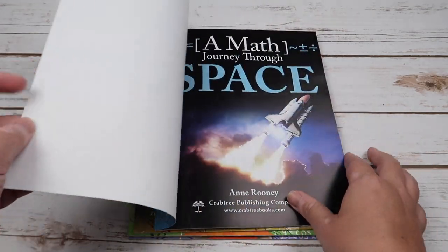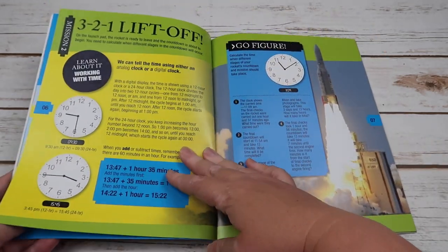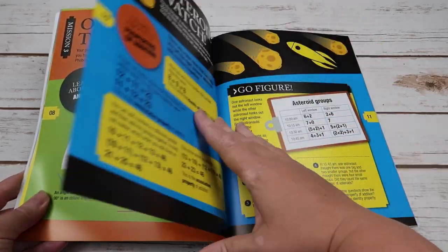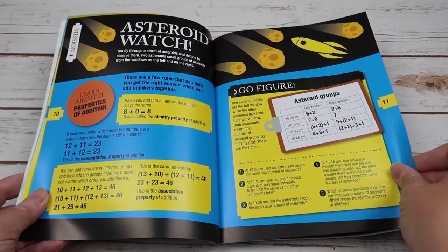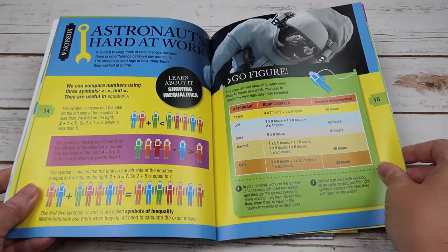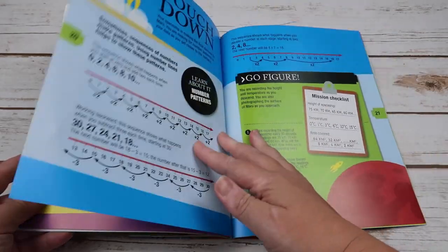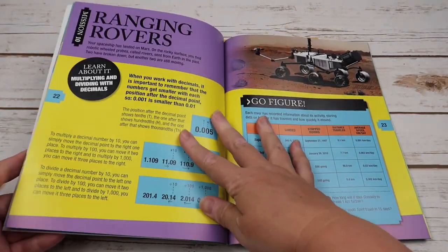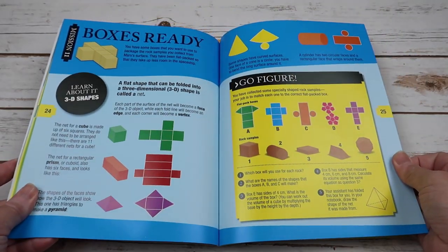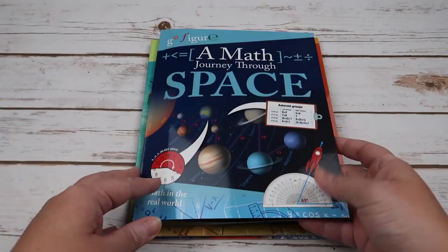Within Space, we have rounding numbers and estimating, working with time, angles, properties of addition, decimals, showing inequalities, pie charts, number patterns, multiplying and dividing with decimals, 3D shapes, and probability.